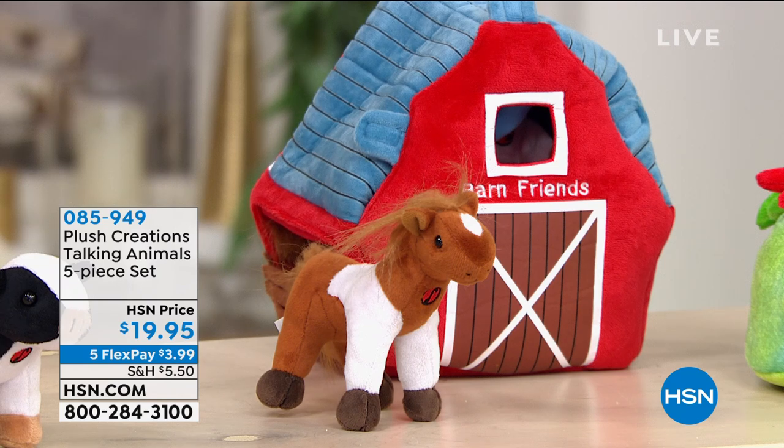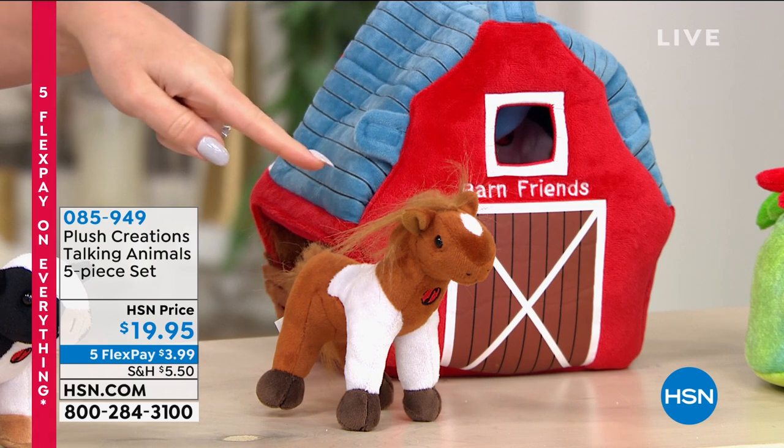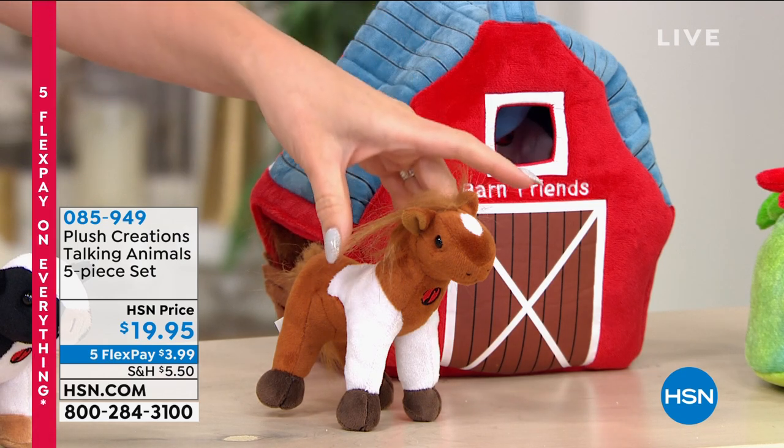It's educational and fun. It comes to us from Plush Creations — it is the Talking Animals five-piece set. What you're going to be choosing between is either what you're looking at right now, which is the farm animals, and they're plush.